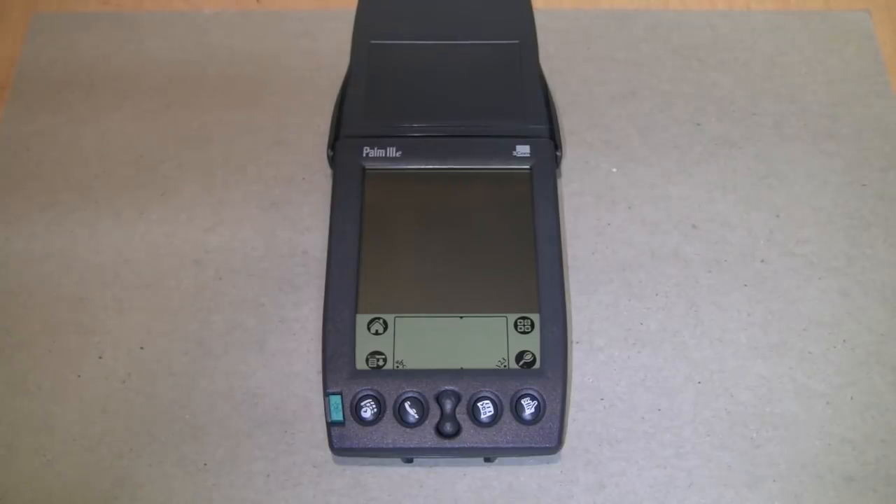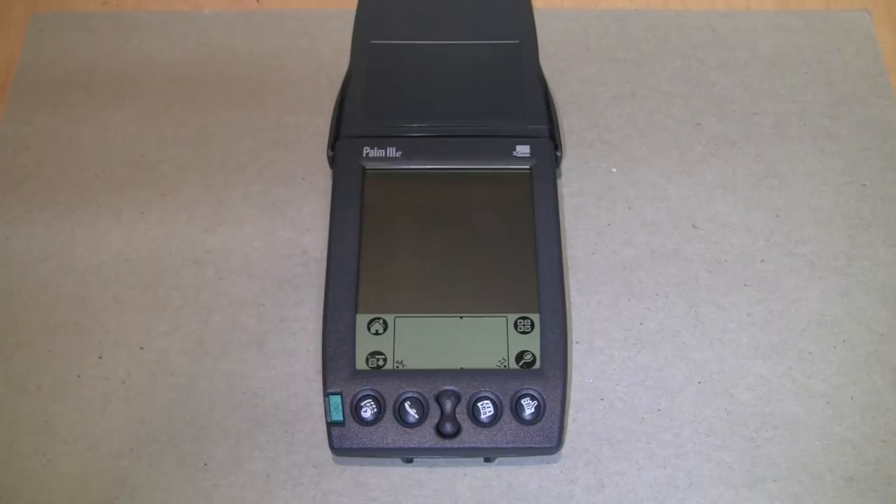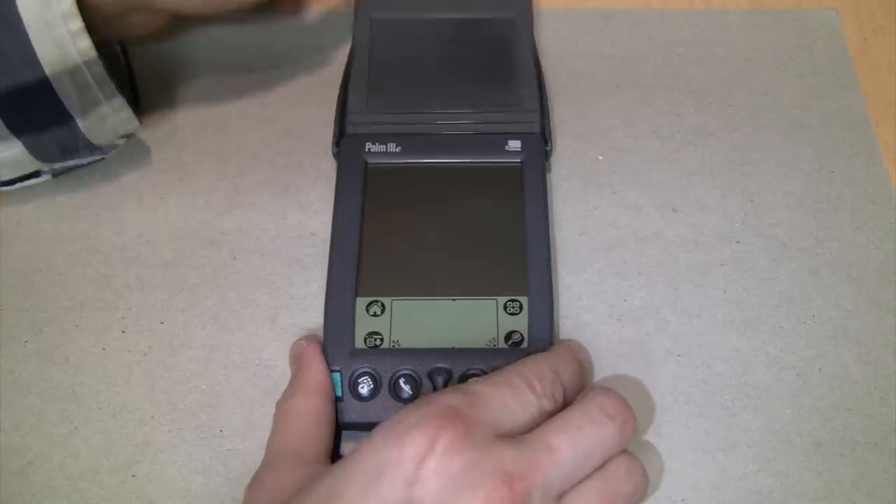It has a 16 MHz Motorola DragonBall EZ processor, which is actually based on the Motorola 68000 series. It has a 160x160 resolution 2-bit grayscale monochrome LCD which is a touchscreen with a stylus. It can store 6,000 addresses, five years worth of appointments, 1,500 to-do items, 1,500 memos, and 200 emails.